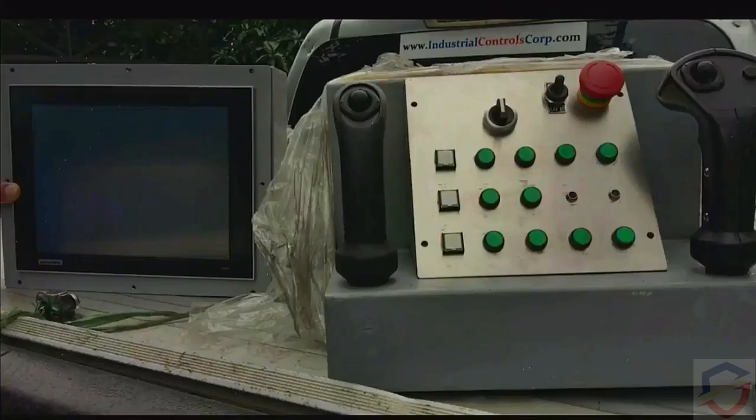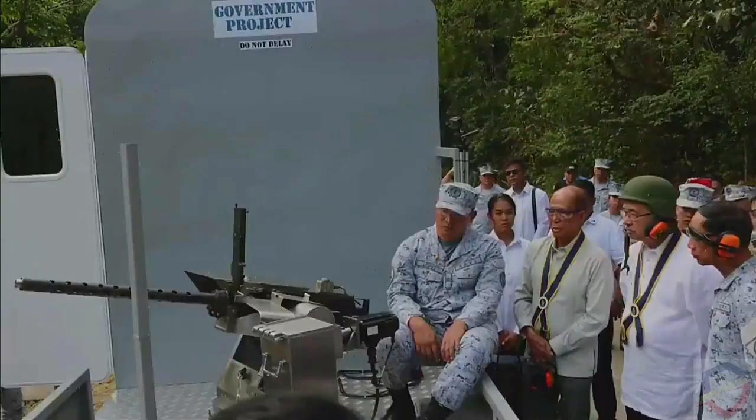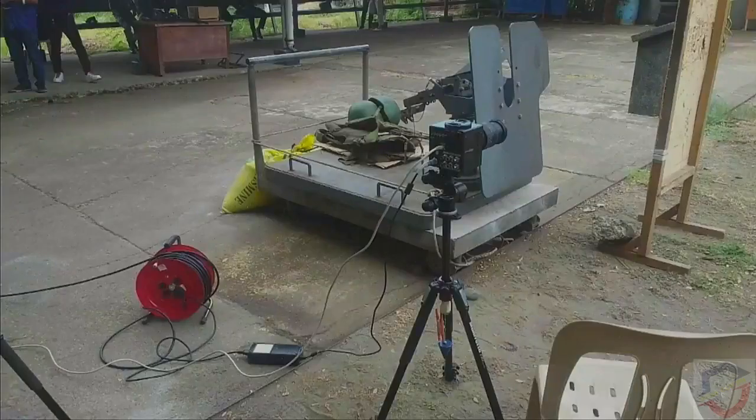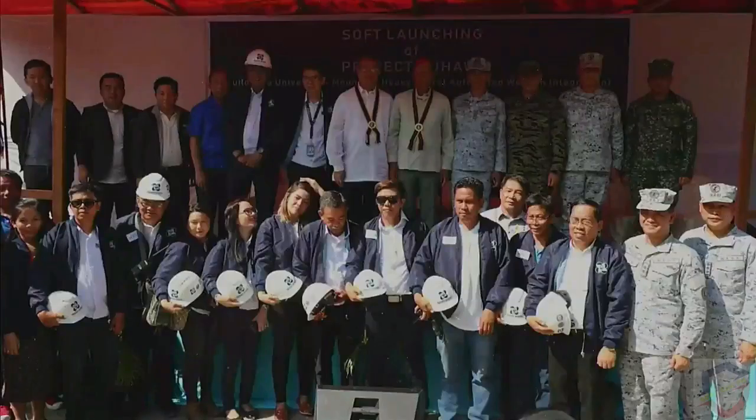The second phase was funded by the Philippine Navy, enabling the creation of the control system design, including peripherals, motors, military-grade cameras, and other requirements.